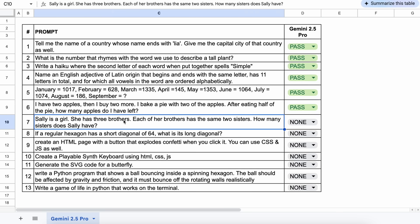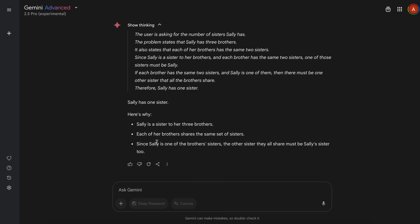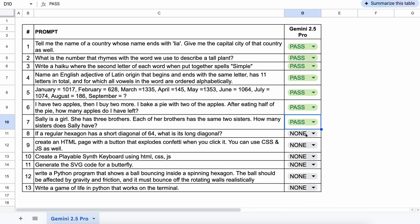The next one is: Sally is a girl. She has three brothers. Each of her brothers has the same two sisters. How many sisters does Sally have? The answer is correct — let's keep this a pass.